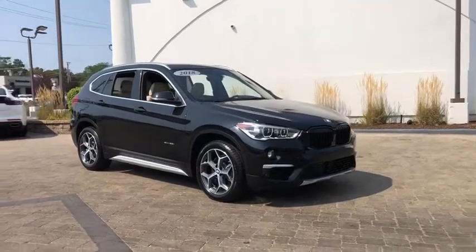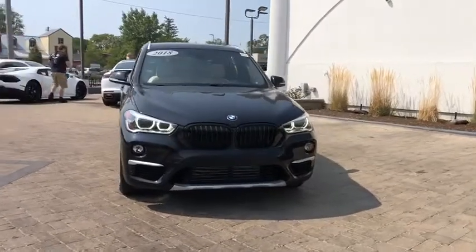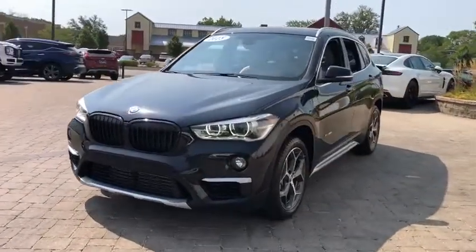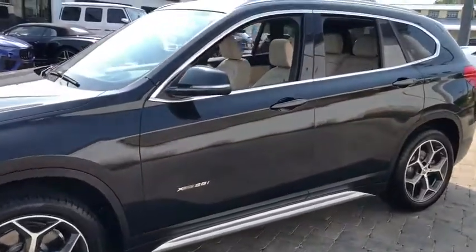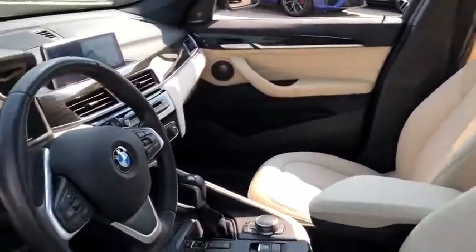Make a great choice today with the 2018 BMW X1. Based on the BMW 3 Series, the X1 is a compact crossover SUV. Slightly smaller than the X3, the X1 gives you all the refinements, power, and style of other BMWs in a slightly smaller, sporty, and easy-to-navigate option.